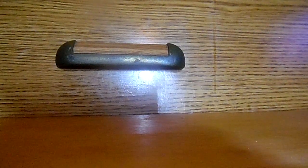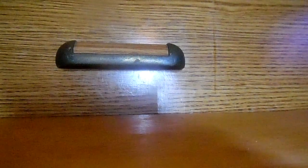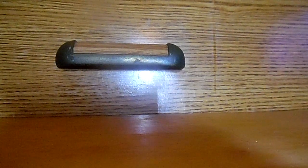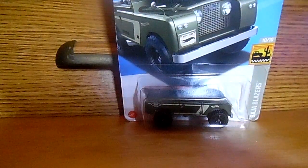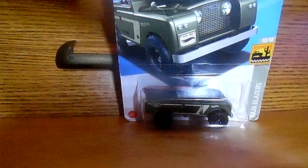The next car I'll be moving on to is a Land Rover Series. Yes, this is a Land Rover Series. Check it out. That is the Land Rover Series for you.